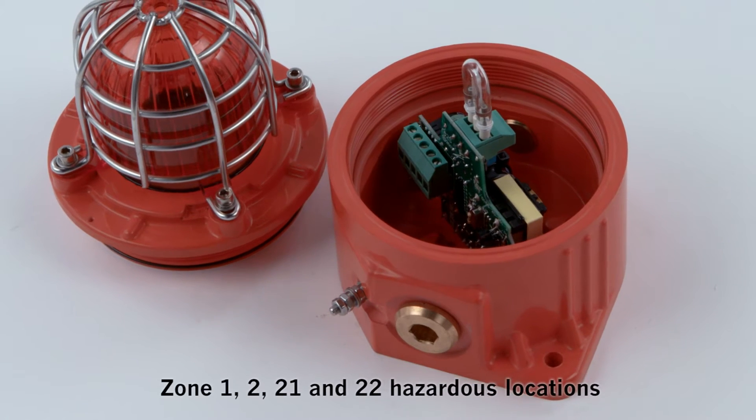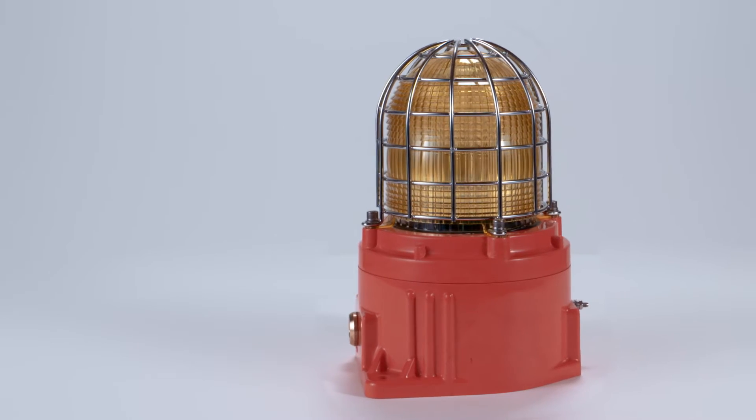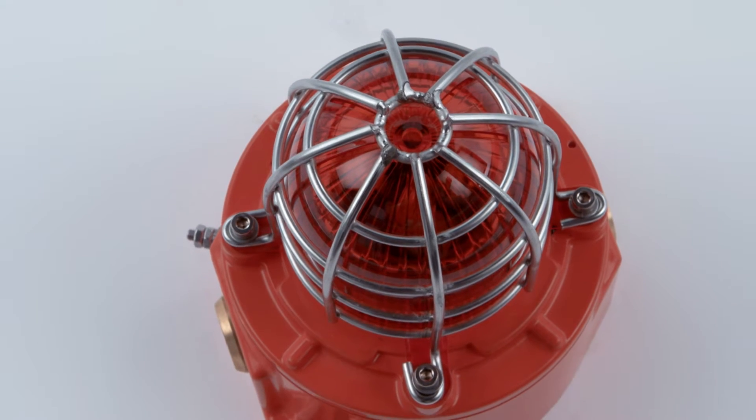The ultimate solution for Zone 1, 2, 21 and 22 hazardous locations where non-metallic corrosion resistant material is required.